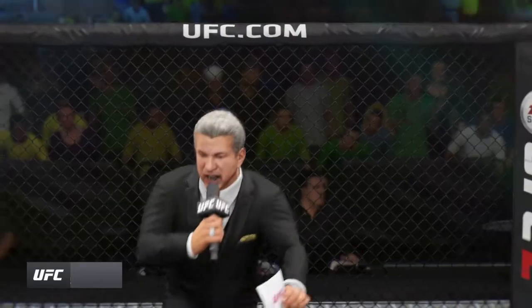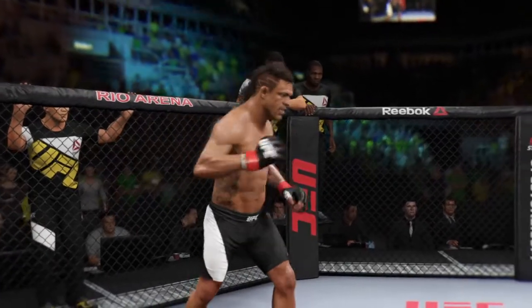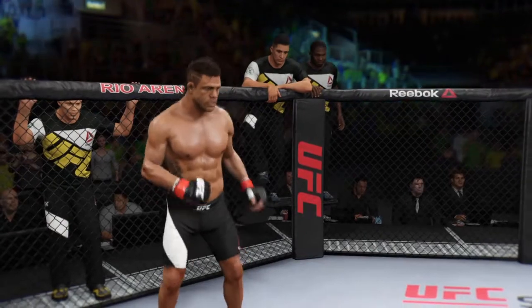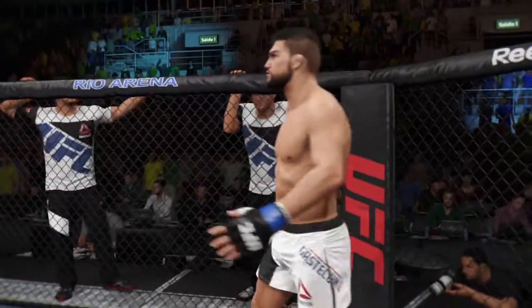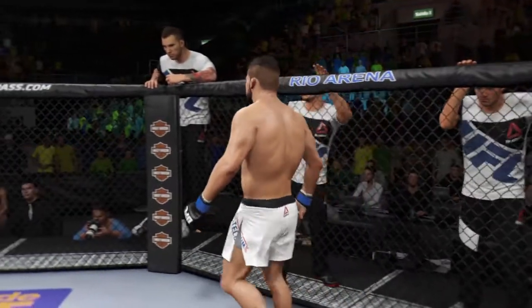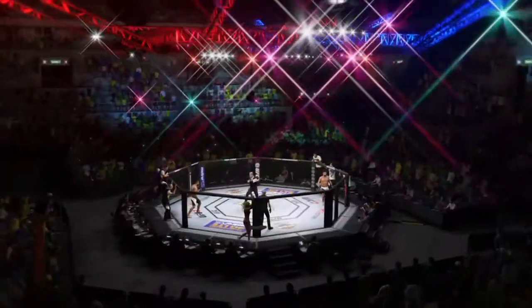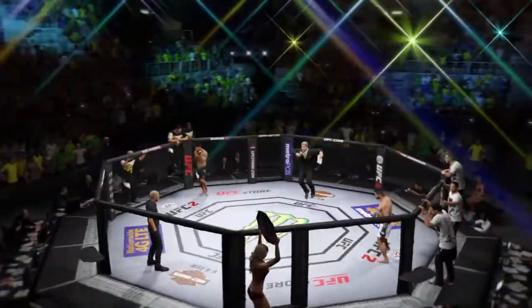Ladies and gentlemen, this is the main event of the evening. When the action begins, the referee in charge of the octagon is looking. This is the moment UFC fans around the world have been waiting for — live from the sold-out marina in Rio de Janeiro, Brazil. It's time!